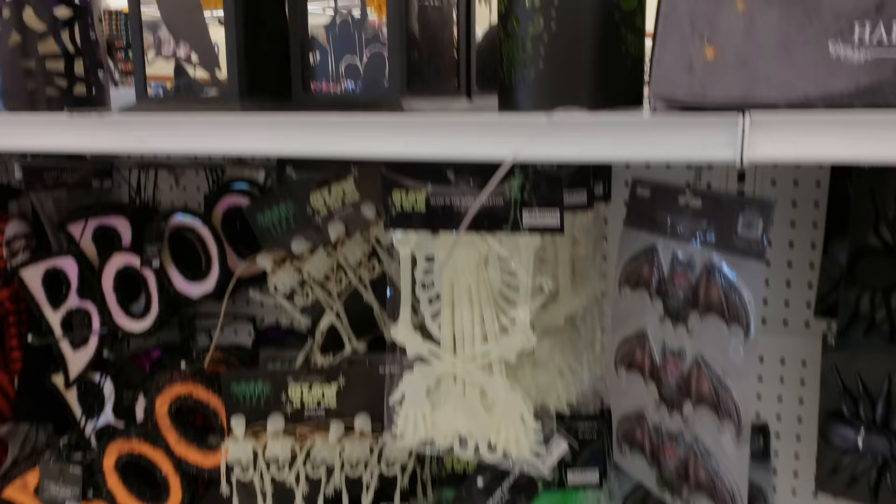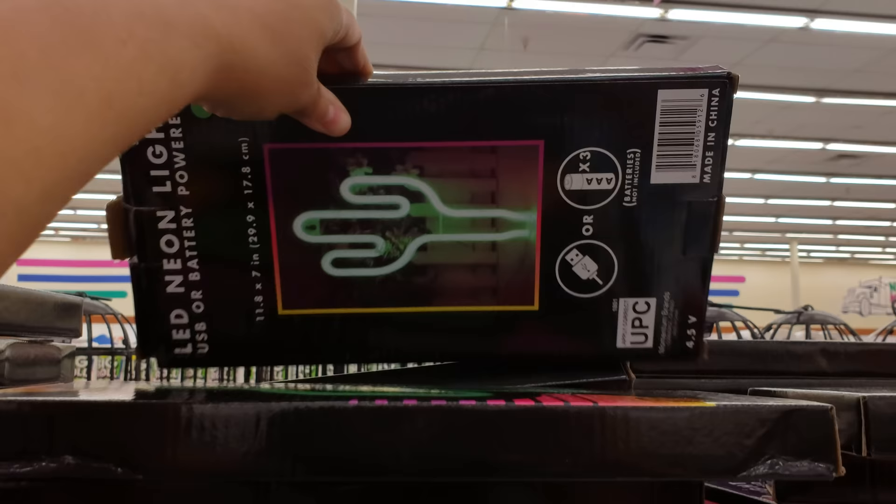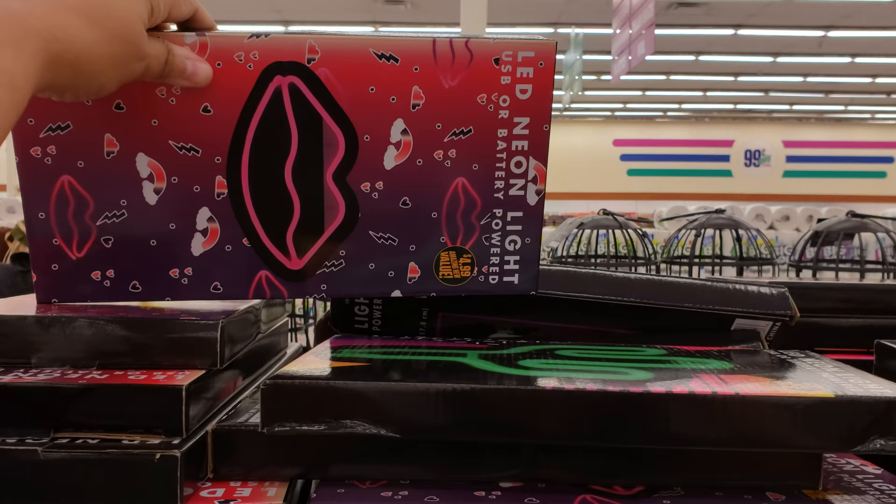More bats and more spiders. Look up here — they have a cactus neon sign in the Halloween section and a lip one. These are going to be $5. I've never seen that.